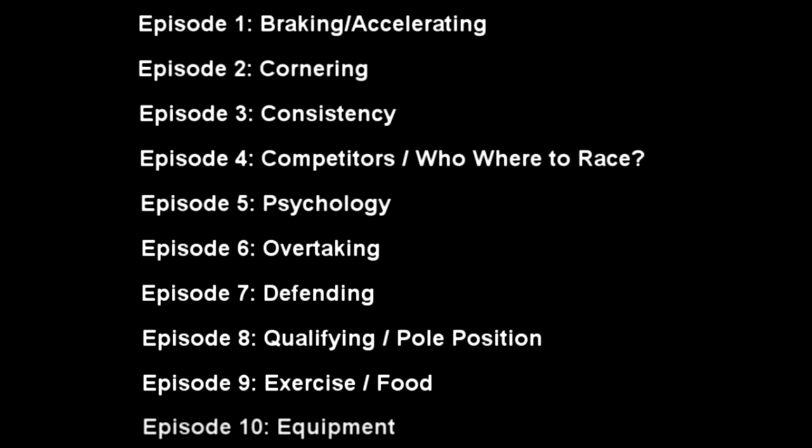With episodes 9 and 10, I thought I'd go to more of the outside world. Exercise and food do make a difference and obviously affect GT Academy performance as well. Episode 10 is equipment. Equipment doesn't really matter that much, but better equipment might give you more of a chance. You adapt to what you have — at the first GT Academy national finals I went to, I'd qualified on a controller, so it's easily possible.